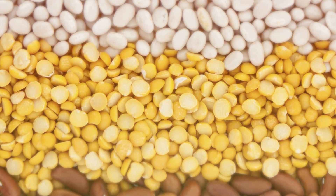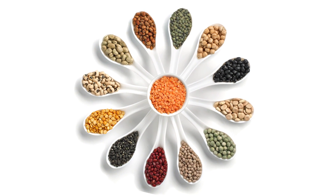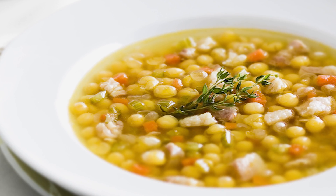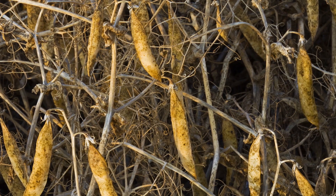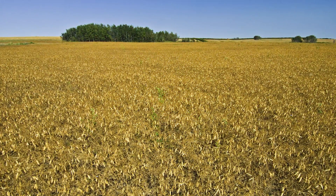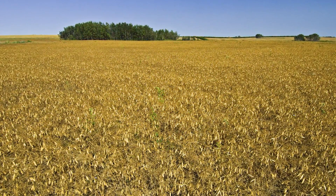Legumes are an essential source of plant and amino acid based proteins. They're central to the diet of people of many different cultures. Canada is the largest producer and exporter of dry peas in the world, and Saskatchewan is the province that produces the most dry peas.